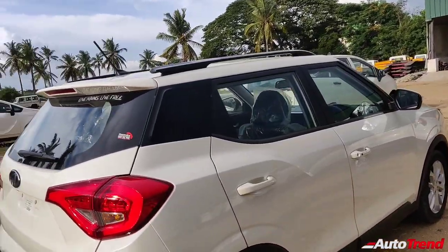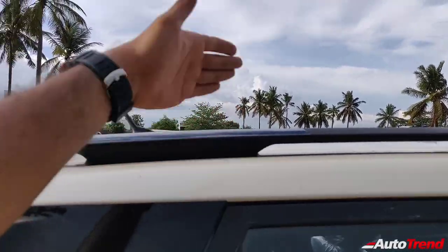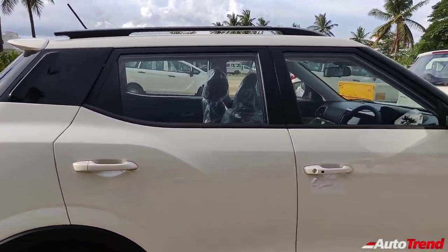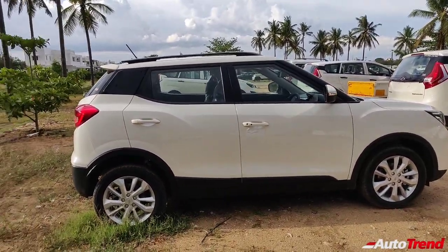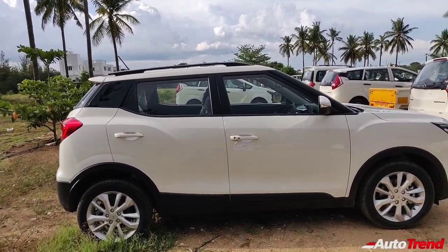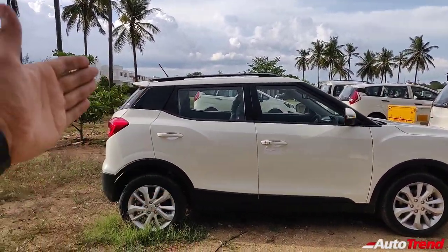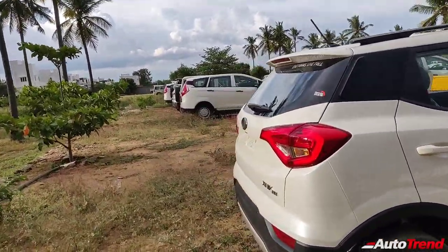Moving on towards the sides, this not being the top-spec W8 optional variant, you get roof rails but these are black in colour. The W8 optional gets silver-finished roof rails which look even better. On the sides, you can clearly see the SsangYong Tivoli roots — the XUV300 is based on the SsangYong Tivoli which is already on sale abroad, and the quality is clearly evident. You get nicely proportioned front and cabin; however, the rear looks like it has been truncated to fit under four metres.